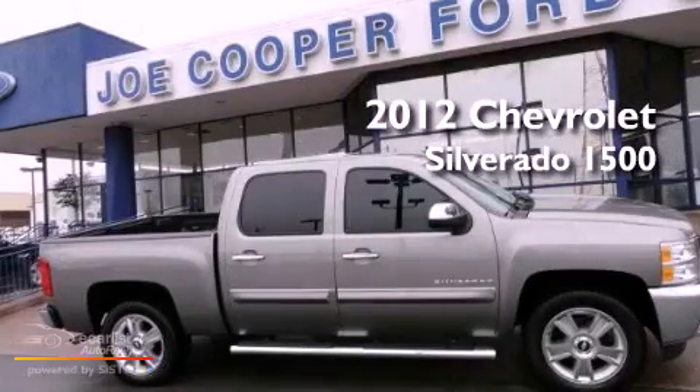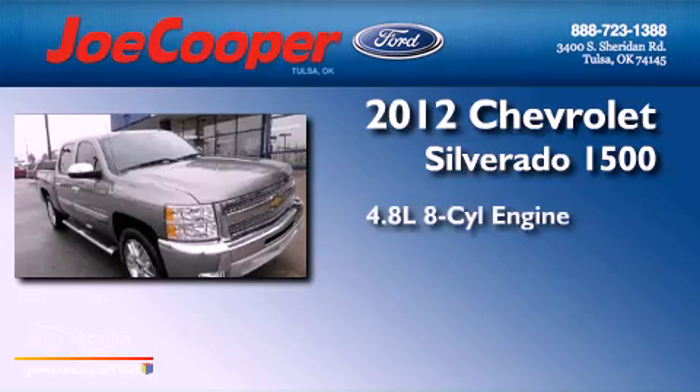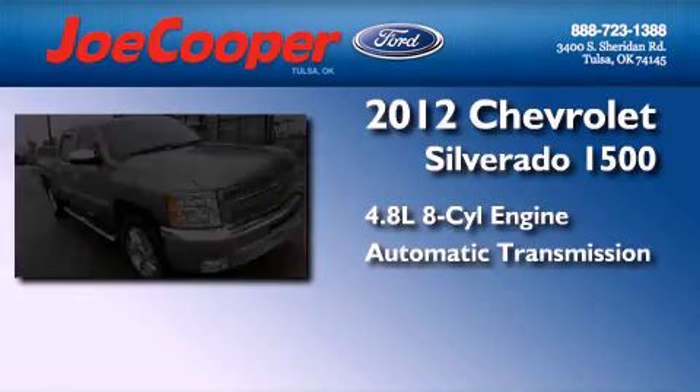This is a 2012 Chevrolet Silverado 1500. It has a 4.8-liter, eight-cylinder engine and an automatic transmission.